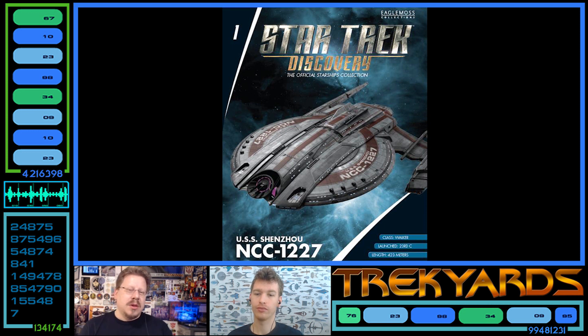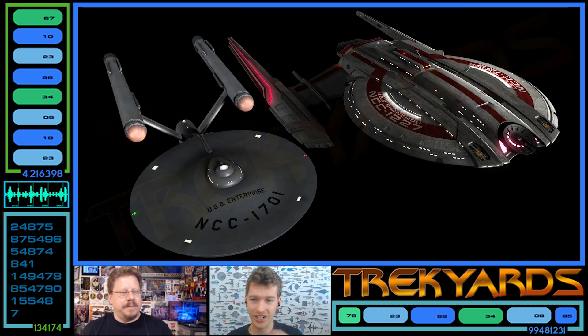The length was recently revealed and we're going to take a look at that right now - compared to some ships we know and love - and see exactly where it fits size-wise. The length is 423 meters, and that is an official one. John Eaves did confirm they are big ships. The next picture is in scale with the Constitution class.